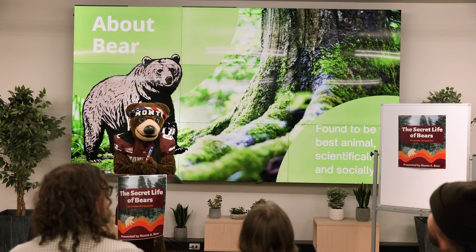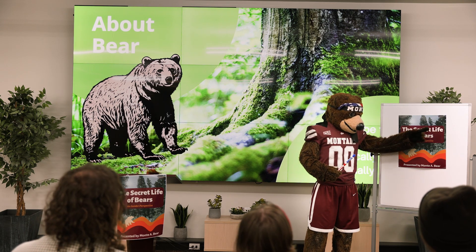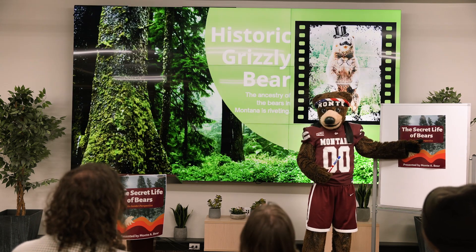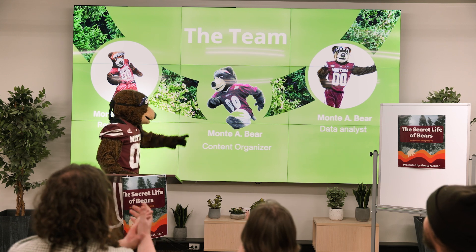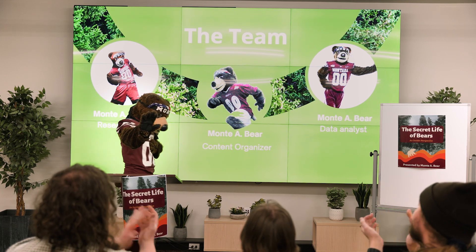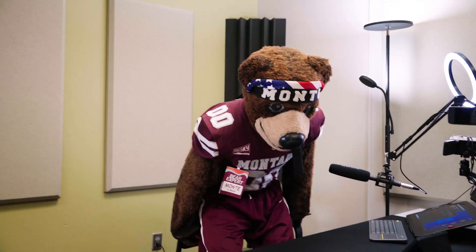Wielding a rudimentary marker sword and all the information gleaned from the library's services, Monty confidently gives a presentation on bears. It seems like this one is a hit. In fact, Monty is now a certified bear expert.